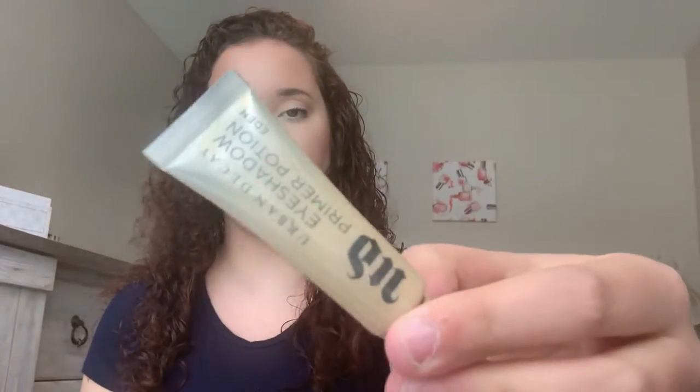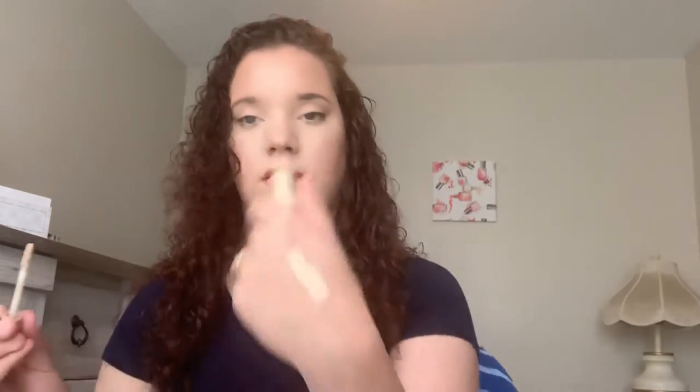Next for primer, we have the Urban Decay Eyeshadow Primer Potion in Eden. I actually really, really like this, and I didn't think I was going to. I purchased the original Urban Decay Eyeshadow Primer Potion and did not like it at all — mainly because it had no color and was too sheer. This one definitely has some color, which I love because it covers up the veins on my eyelids and helps prevent creasing.